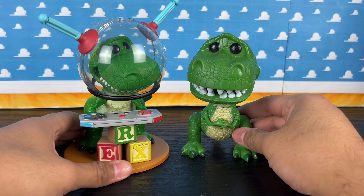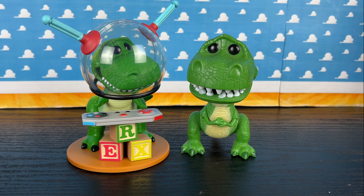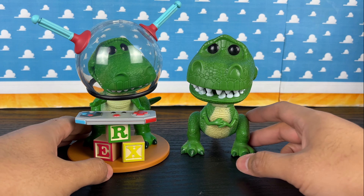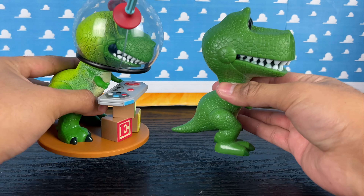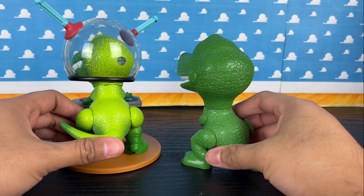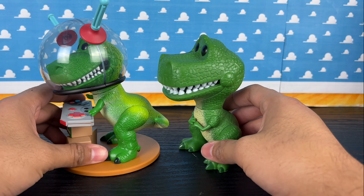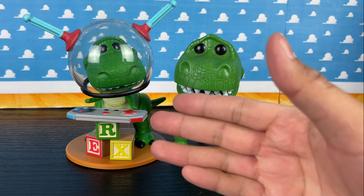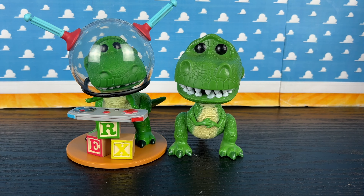Let me know in the comment section below which Rex you like better. I obviously like both because I wanted both to add to the collection. It's nice to have something freeze-framed from a movie scene and then just a regular Rex. Weight-wise this new one is just a tad heavier because of everything it comes with, but the old one is also pretty heavy because he has a giant head and is not hollow at all — it's actually pretty thick.